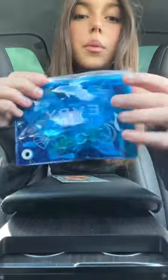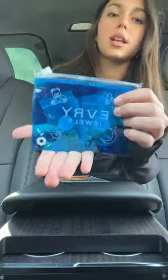Hey guys, I have an Everjewels haul! I got four things. Can we just appreciate the packaging? Everjewels always has the cutest packaging.